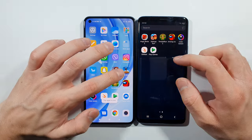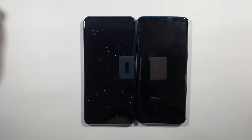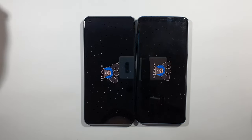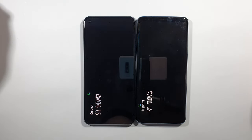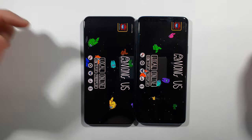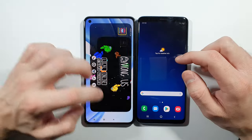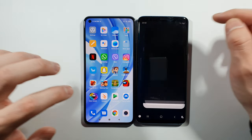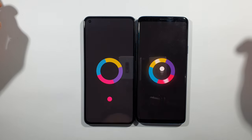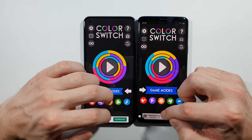Let's go back to the home screen. We have Among Us — Mi 11 Lite. Let's go back to the home screen. Color Switch — S9 Plus again.